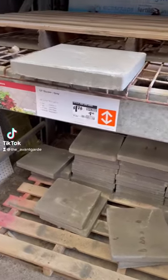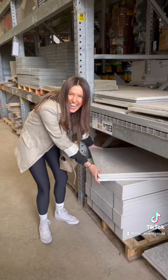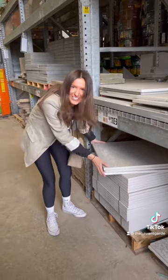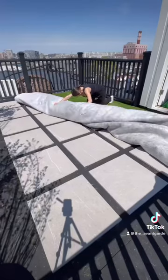So apparently pavers are only $1.78, so I had to try this on my roof deck. But of course, by the time I got to Home Depot, I ended up going with a more expensive option. Honestly, this video is just proof that it can be done on a budget, even though I didn't go that way.